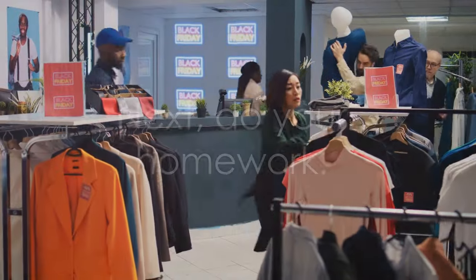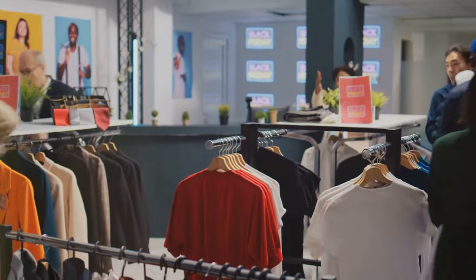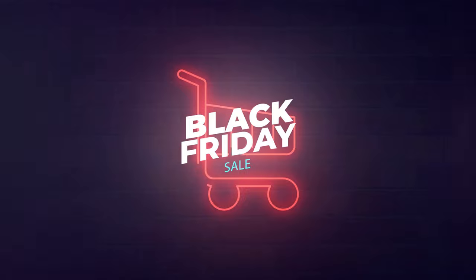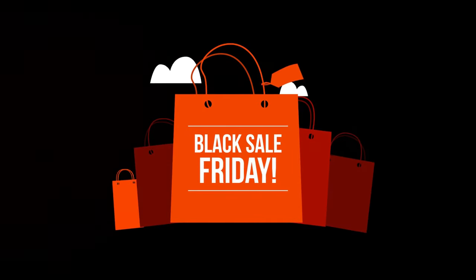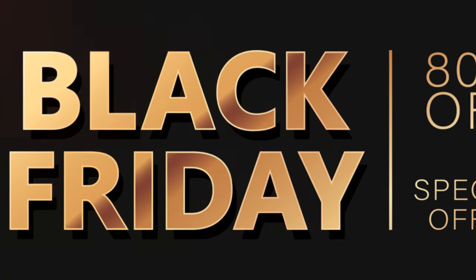Next, do your homework. It's essential to not just dive into the Black Friday frenzy, but to research and compare. Dive deep into the sea of products and prices to find the pearls that are the best deals. There are numerous websites and apps out there designed to help you navigate these waters. Sites like Honey, Camel Camel Camel, and RetailMeNot can be your compass, guiding you to the best price points and discount codes.